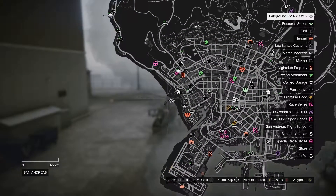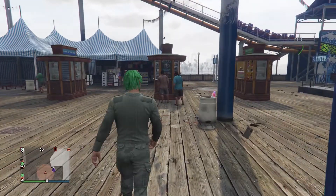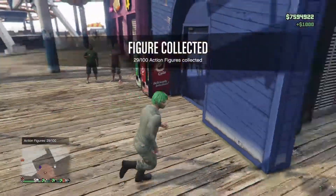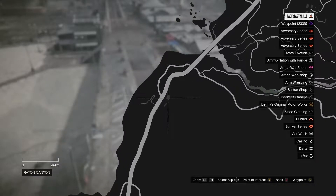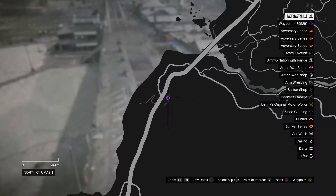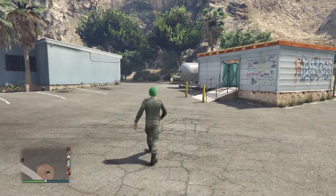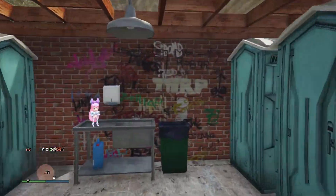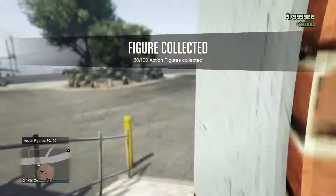Number 29 is going to be back down by the beach on the pier. It's going to be sitting right in this trash can — that's number 29. Number 30 is going to be just north of the pier up on the highway. It's going to be sitting inside this little building with a bunch of port-a-potties on top of the sink. That's number 30.